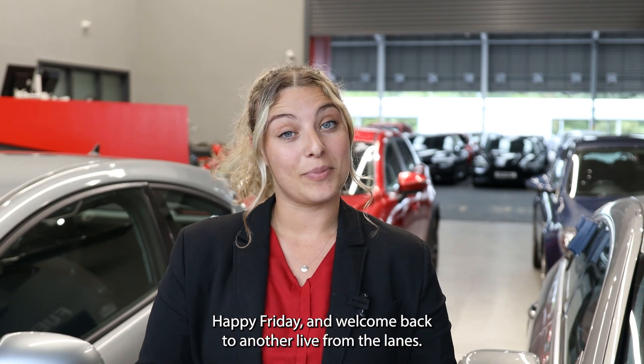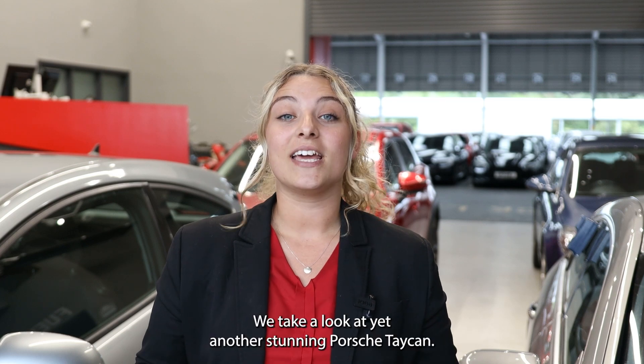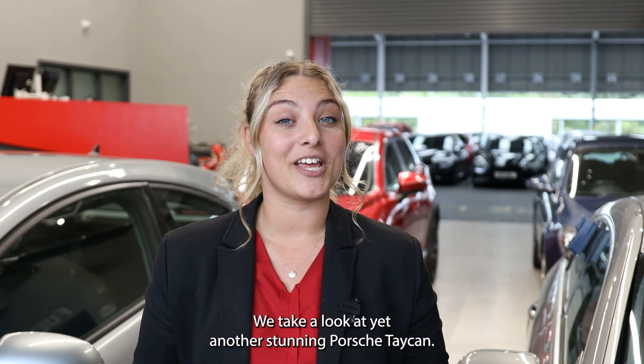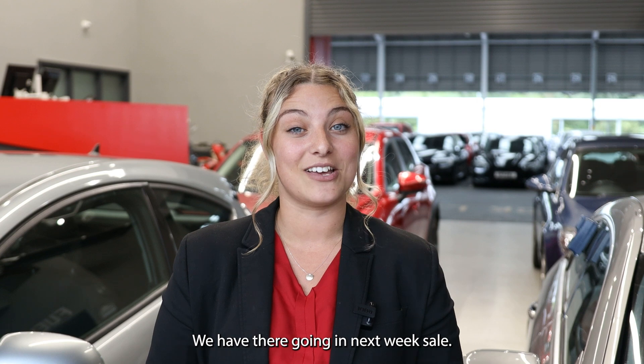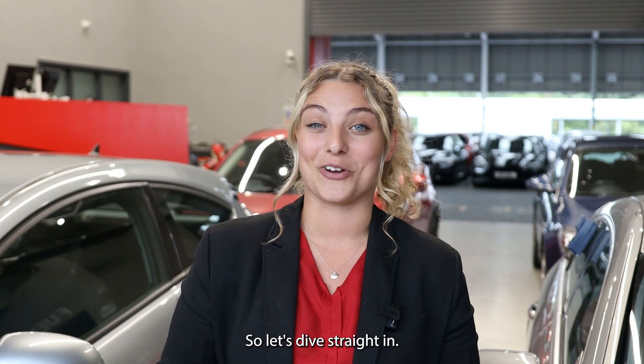Happy Friday and welcome back to another Life in the Lanes. This week we're shifting the focus over to G3 Bedford. We take a look at yet another stunning Porsche Taycan heading into next week's sales, and we also take a look at Shifting Metal, who visited the site last week. So let's dive straight in.